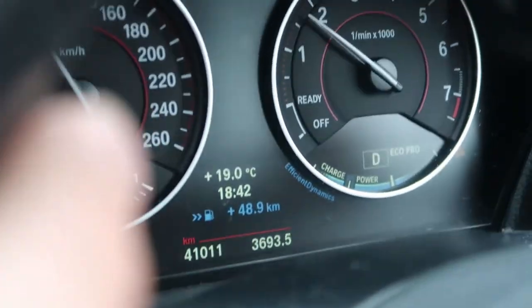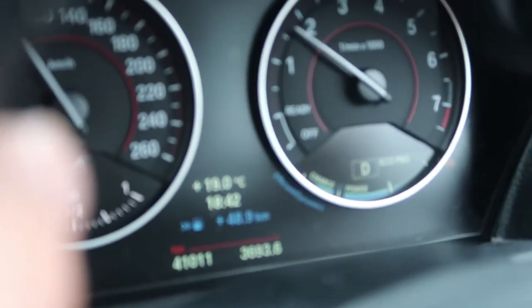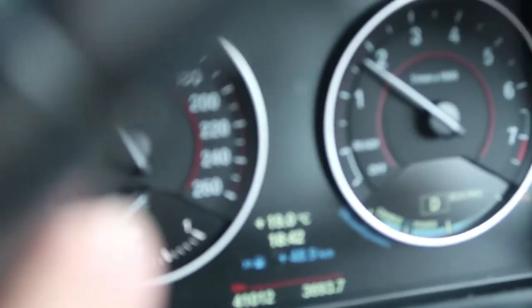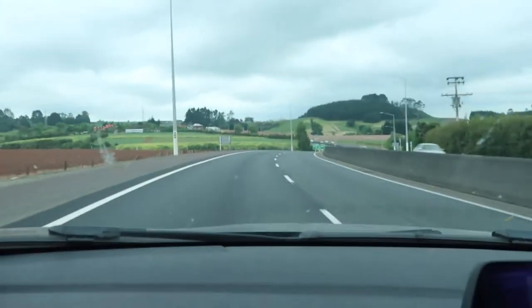One other feature of Eco Pro mode is the extra distance — or distance you've saved by driving in Eco Pro mode. The number on the screen was 49 kilometres, meaning that by driving in Eco mode we've saved an extra 49 kilometres since we filled up. We've got about an 80-kilometre range left. So 50 kilometres extra on a 600-700 kilometre trip — just another nice feature of Eco Pro mode.